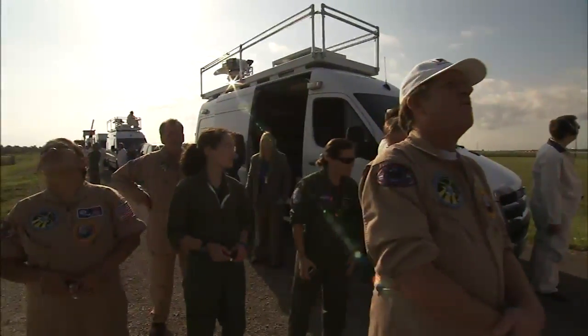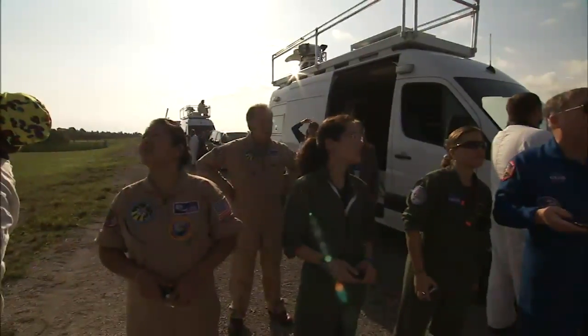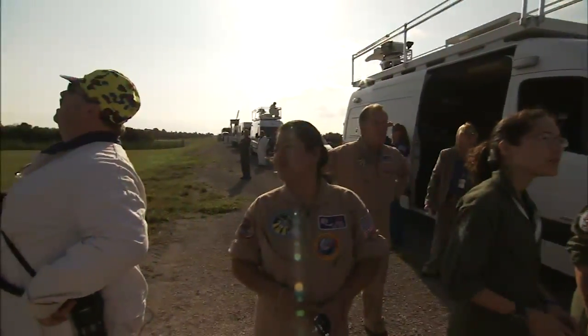It's a rather big group of people that come out and they all have an important role. And then when they say we're definitely landing here, let's go — it's neat to see everybody get in their vehicles and go out and support it.